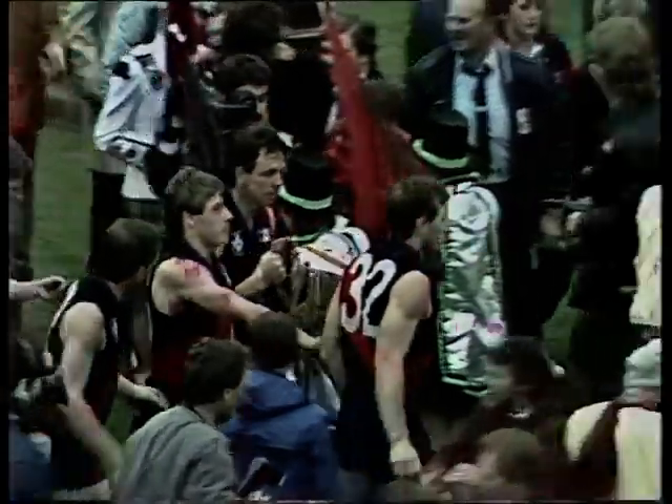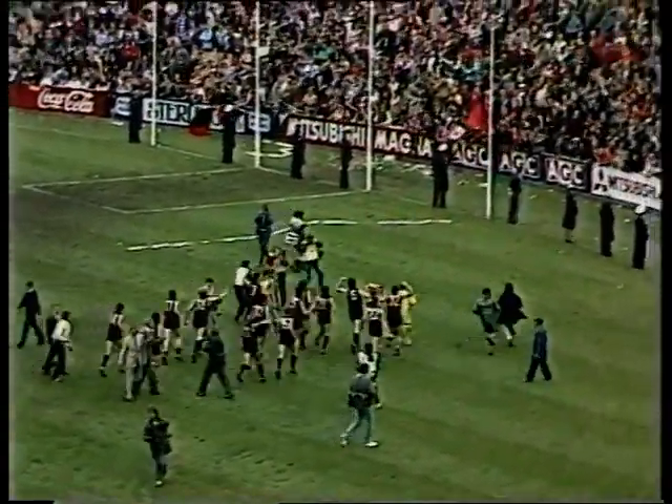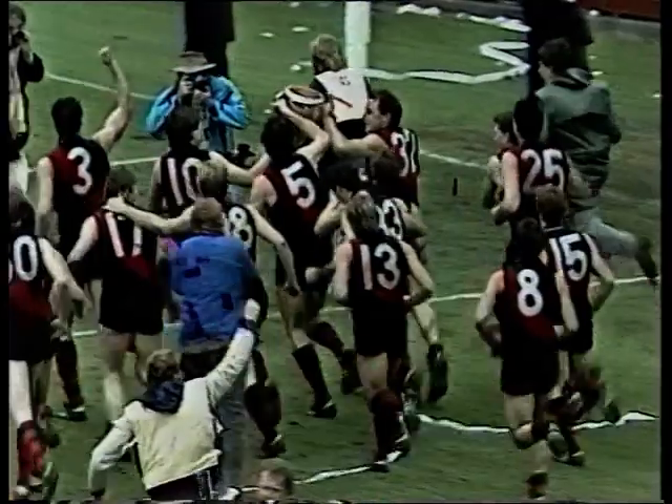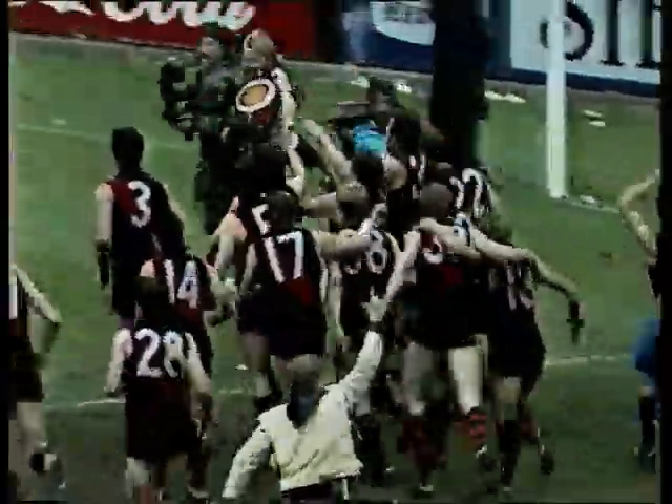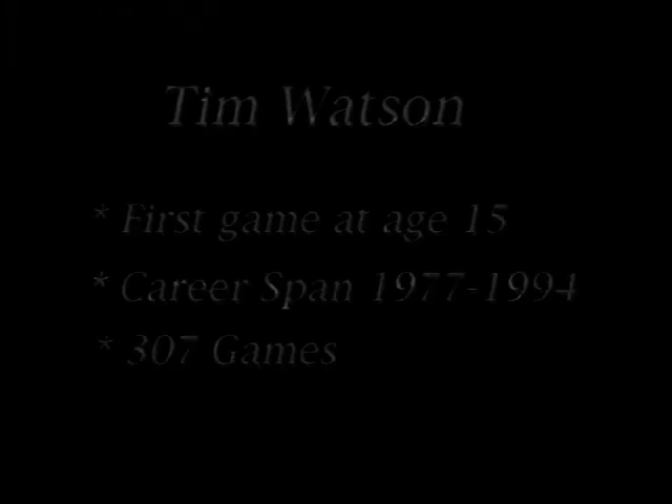Two successive premierships, and the players doing their lap of honour, equalling the record of 14 VFL flags. It's Bob Skilton with his final comments for season 1985. Well, if my voice sounds filled with envy, Pete, that's true. I'm always so envious of those players as they do their lap of honour — the ultimate in football is to be part of a winning premiership team.